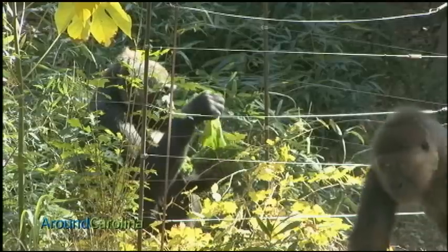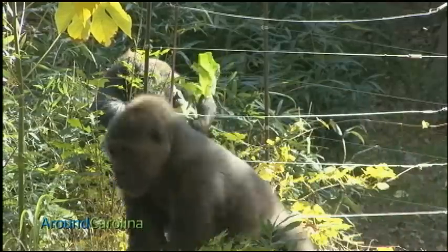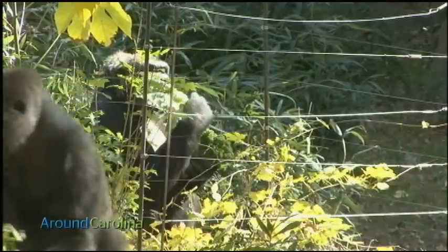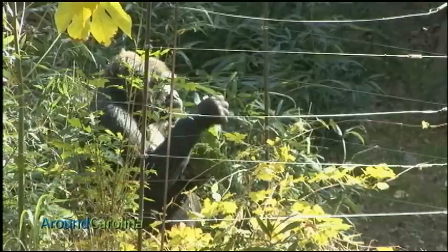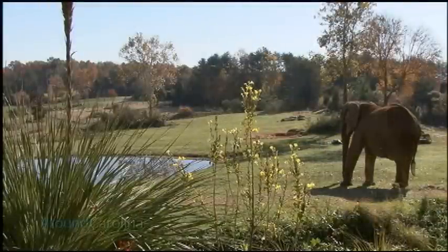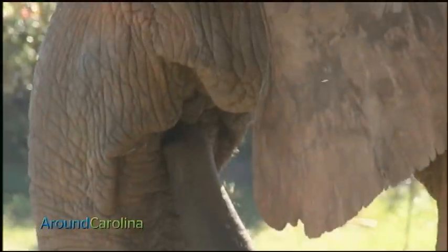Gorillas represent just one of a number of species kept at the North Carolina Zoo. The zoo is basically divided into two parts: the North America region and the Africa region. Altogether we have about 1,100 animals representing about 250 species. The population of animals is large and varied, and with that comes a plethora of dietary needs.